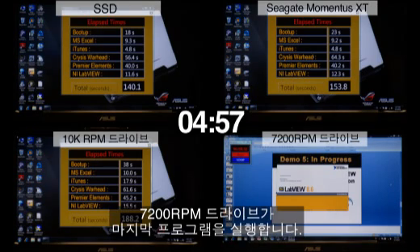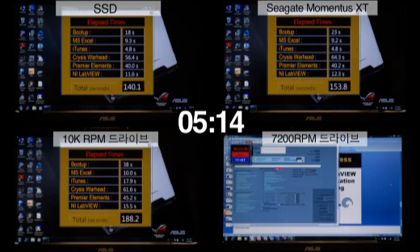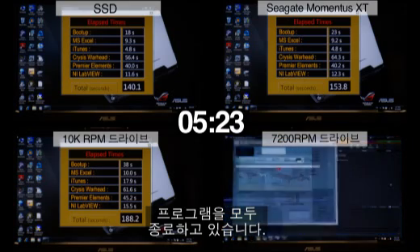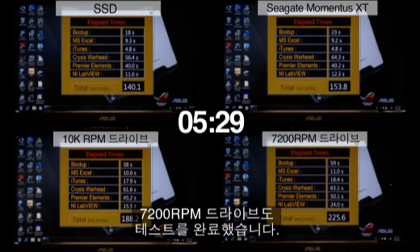The 7200 RPM notebook drive is loading its final application, NI LabView. It has now finished loading NI LabView and is closing all applications to finish the test. The notebook drive has now finished the test.